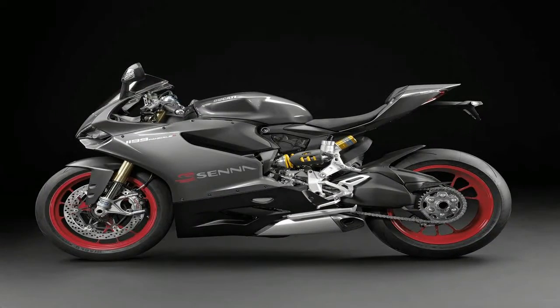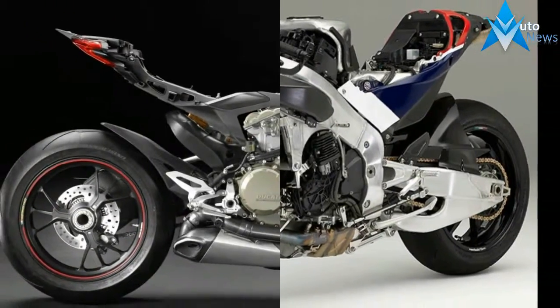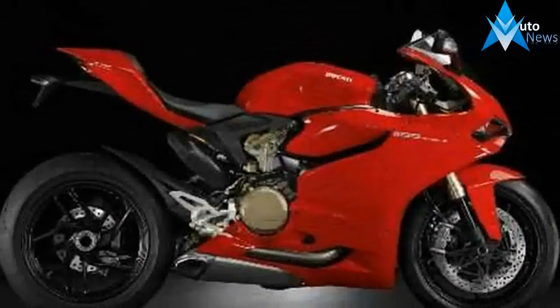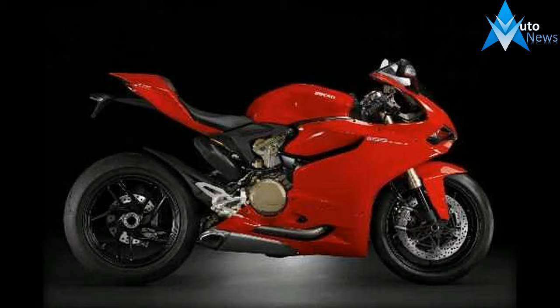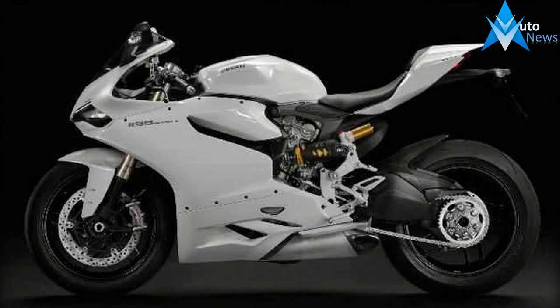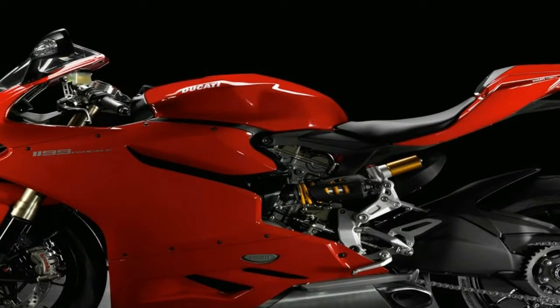Transmission: 6 gears, clutch self-servo wet multi-plate. Dimensions and weight: wheelbase 1437 millimeters, curb wet weight 189 kilograms, fuel tank capacity 17 liters. Brakes: front brake 2 by 330 millimeters semi-floating discs, rear brake 245 millimeters disc with two piston caliper.